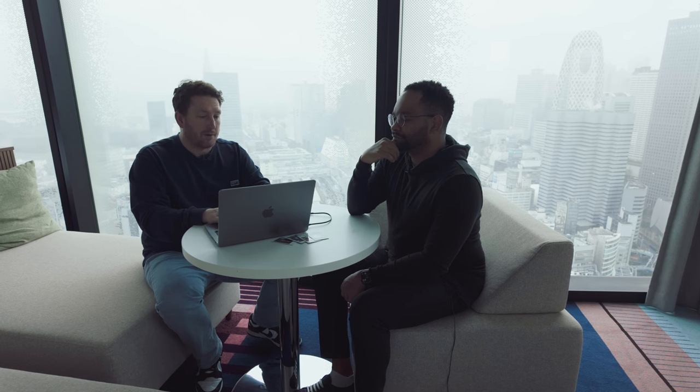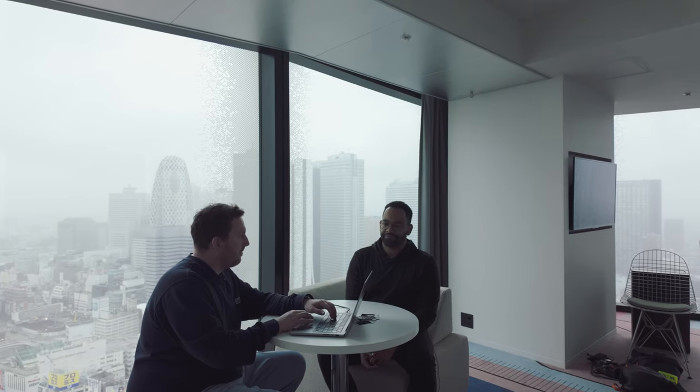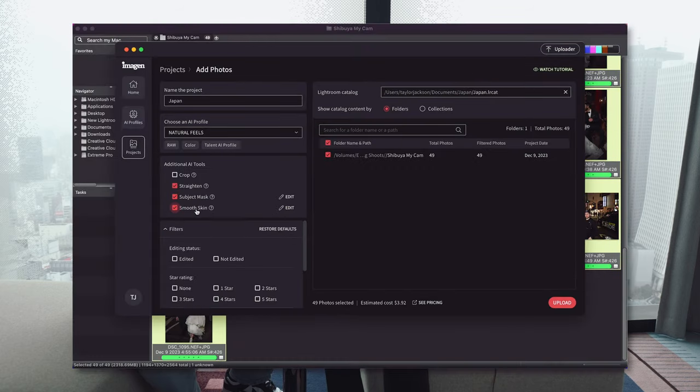I always straighten — I shoot everything with a tiny little slant. Even just having everything straight makes images feel more professional, especially family formals in front of a fireplace. You go back after the day and wonder why you didn't do it. For subject mask, I won't use it a lot because I don't shoot backlit much — only maybe five percent of my photos are backlit. You can also edit subject mask intensity to make it more subtle. Straightening, subject mask, smooth skin — and upload.